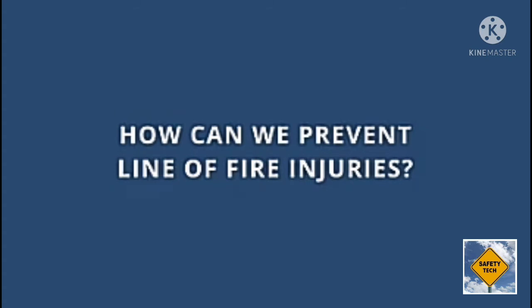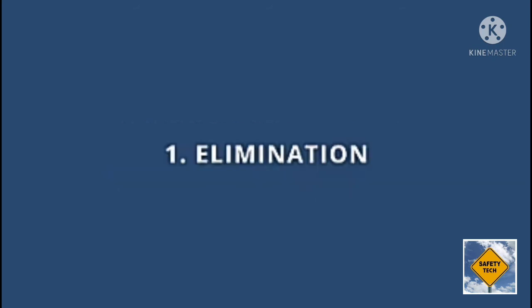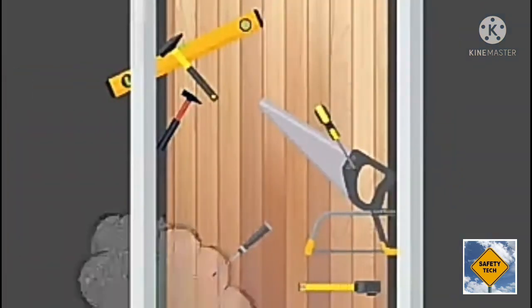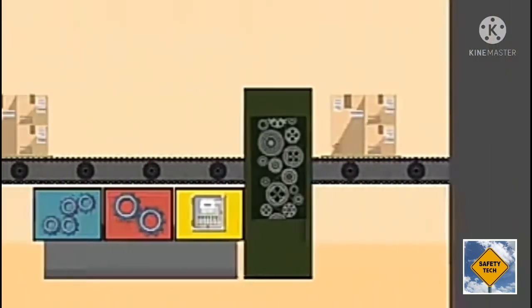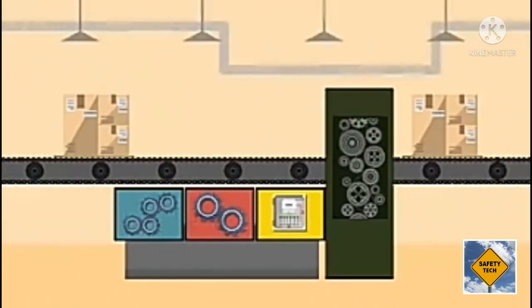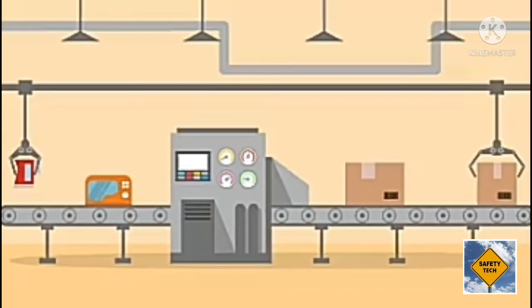Keep those scenarios in mind as we discuss general ways we can protect ourselves from line of fire injuries. The best choice is to eliminate the hazards that cause line of fire injuries in the first place. Examples would include removing objects from elevated work areas that could fall and strike employees below, or taking equipment out of service that poses a major caught-in-between hazard.